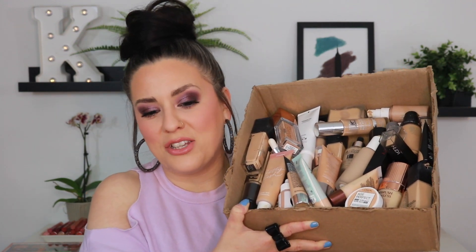Nobody needs this many complexion products. There is no way I will ever use all of this, so it is time to clean house and say goodbye to the duds and the things that I just don't use. Seeing this all in front of me like this is kind of a wake-up call to the amount of waste that happens within the cosmetic industry. I need to be a little bit more choosy about the products that I'm not only testing, but that I am actually choosing to purchase on my own.